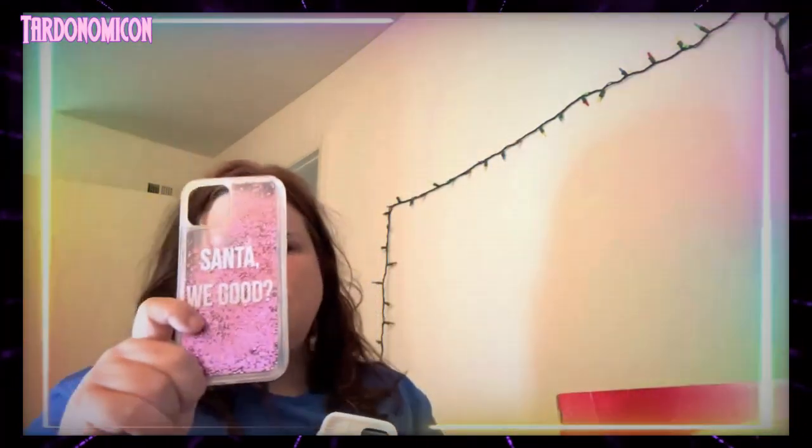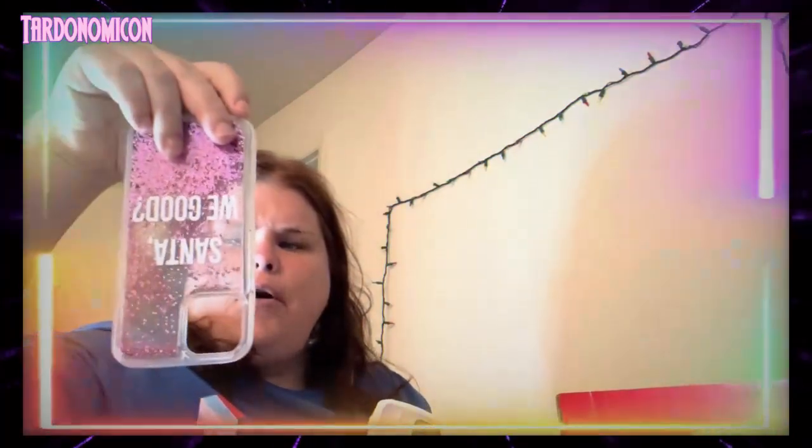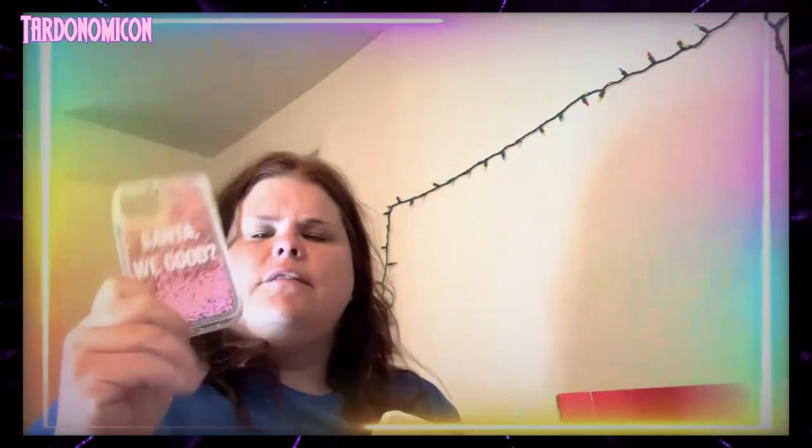This case is from Forever 21 — it's a sandalwood Christmas case. I like how the rose gold is going up and down on it. It's a cute case but I haven't worn it yet, so I'm gonna wear it during Christmas. It was on sale for three dollars.